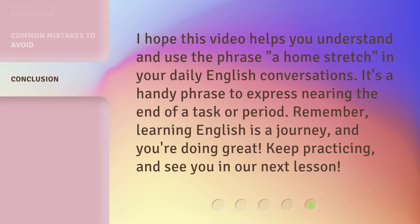I hope this video helps you understand and use the phrase 'a home stretch' in your daily English conversations. It's a handy phrase to express nearing the end of a task or period. Remember, learning English is a journey, and you're doing great. Keep practicing, and see you in our next lesson.